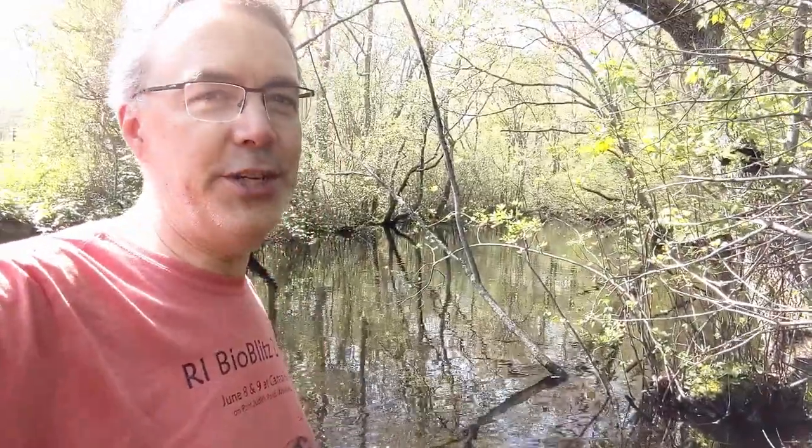Hi, I'm David Gregg with the Rhode Island Natural History Survey. This video is about migratory fish because this is World Migratory Fish Day. I know when I say migratory fish, a lot of you are probably thinking about Pacific salmon leaping up waterfalls. Here on the East Coast, our fish are either more lackadaisical or more cleverly adapted. Take your pick.